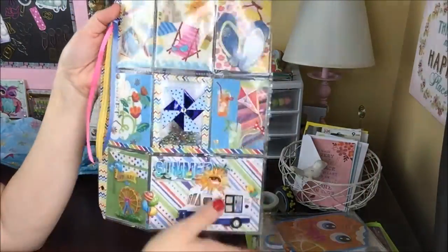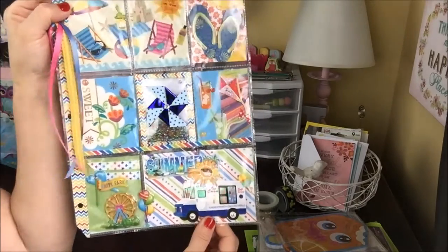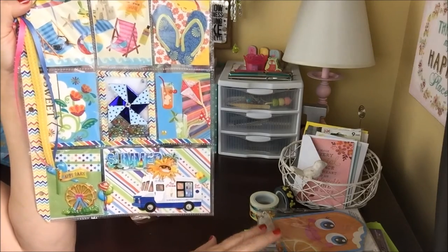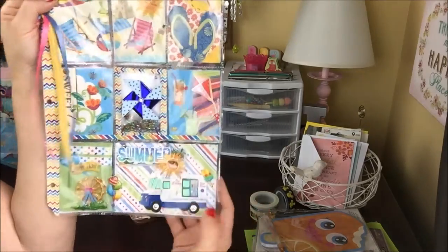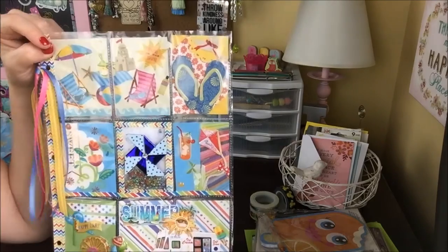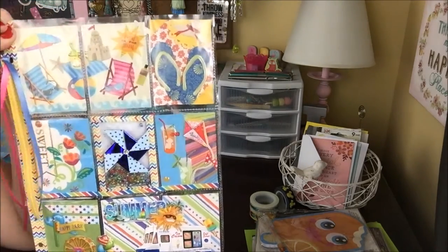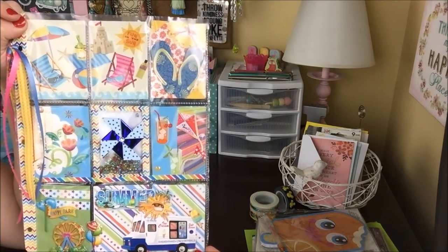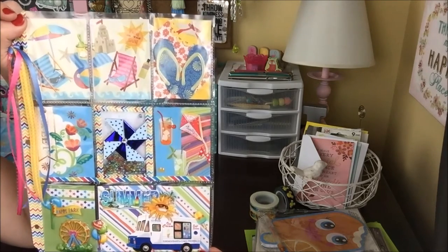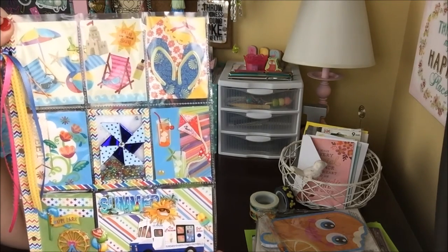Thank you so so much Lynette for entering my giveaway and sending me such an adorable pocket letter — this definitely screams summer to me. Thank you so much for the sweet birthday goodies, your generosity, your friendship, and for watching my videos. That's it for this video — I have one more to film today. Thank you to everyone who has been participating — it's been so exciting and inspiring. Please give this video a thumbs up if you enjoyed it, and I will see you all next time — bye bye!